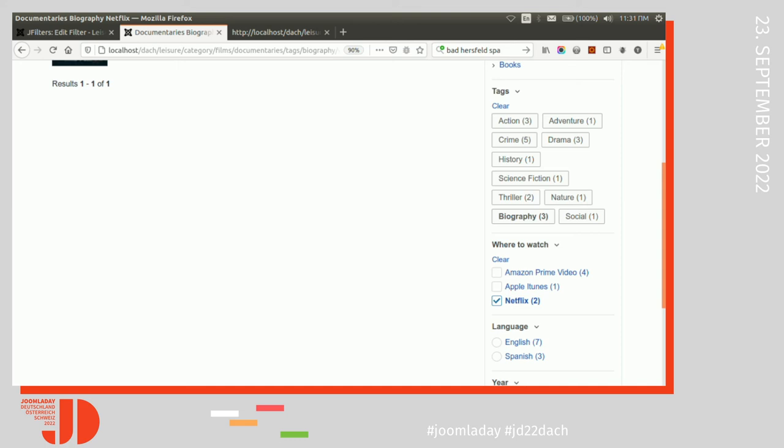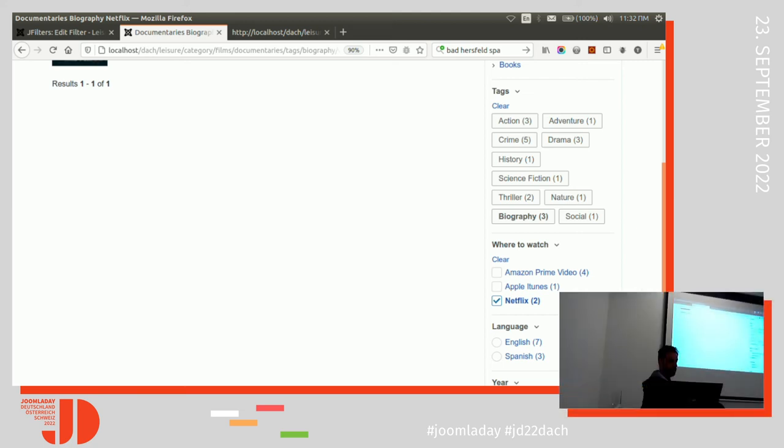One good thing: if you click on an article and then go back, because the URL contains all the filters, people come back to their search with the filters they had selected. On some websites with native JavaScript filtering, if you click on a film and come back, you have to re-filter. With JFilters, the URL is updated when you select a filter, so users don't lose their selection.